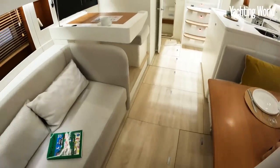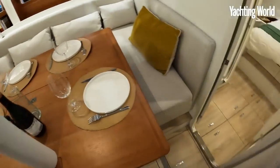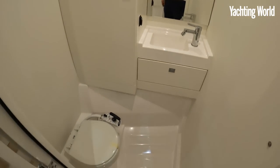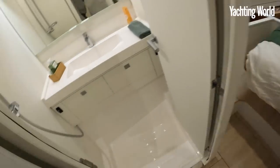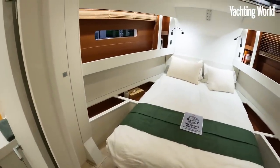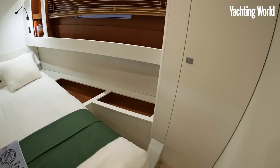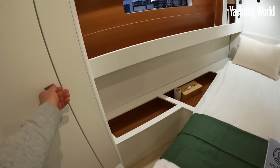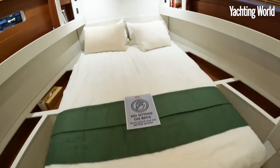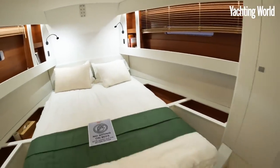The water tanks are under each side of the saloon berth, and then you have two steps down into the forward cabin. It's a smart move separating the heads and shower area. Typically set up for fast cruising by families with two cabins, there is plenty of space, more stowage under the berth, raised stowage, and good light with hull windows as well.